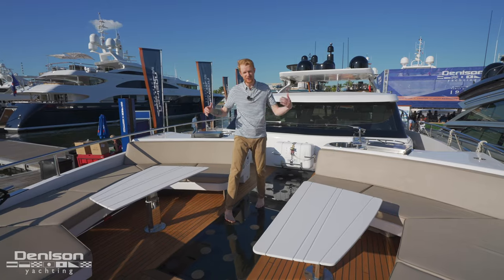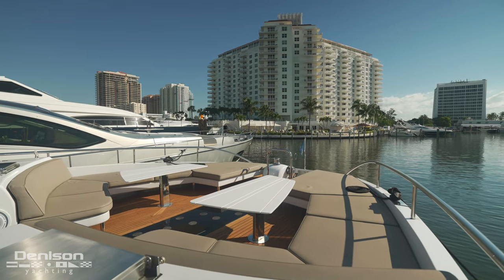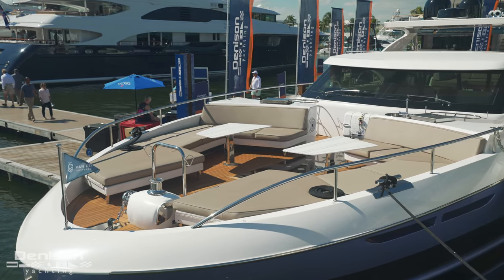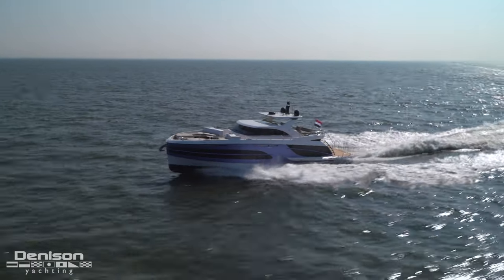And then we've got this seating arrangement — semi-custom. This owner went with a pair of sun pads, port and starboard. These double as dinettes, but really it's just a spot where the whole family can come, whether you want to sit, lay out, or really celebrate what this boat is all about.